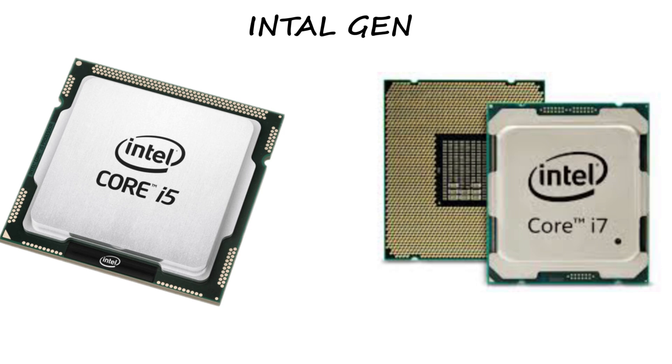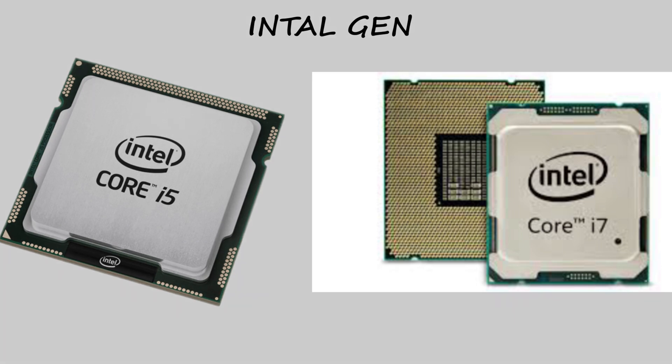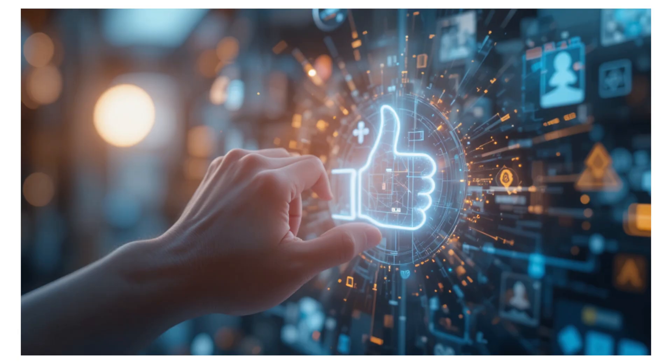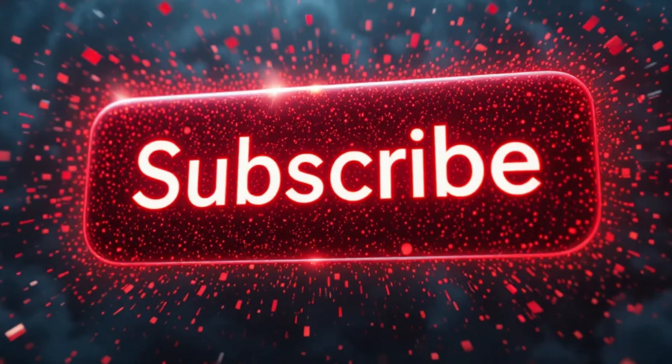And that's it — now you know exactly what every Intel processor means, from the humble Celeron to the beastly Core i9. If this video helped you understand things better, hit like, share it with your tech friends, and subscribe for more short, smart explainers like this.